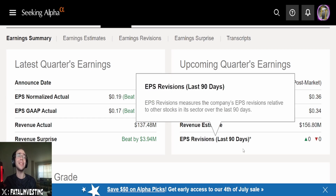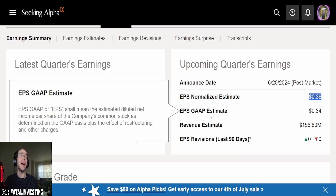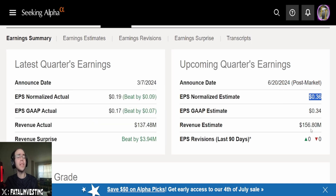For the upcoming earnings on 6/20: EPS Normalized estimate is $0.36, EPS GAAP estimate is $0.34, and revenue estimate is $156.8 million. There are no revisions here — this company has not been revised at all in the past 90 days. Very interesting to say the least.